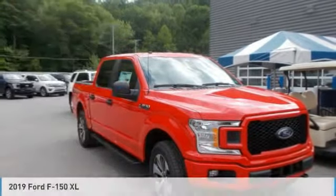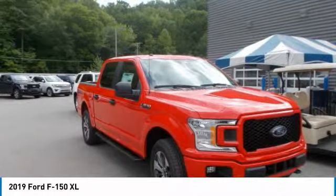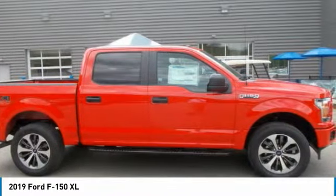Ford F-150 is the meaning of tough redefined. Doing something the right way often results in multiple benefits. Case in point, going from steel to high-strength, military-grade aluminum alloys in the F-150 cabin bed.